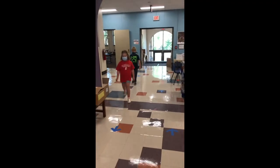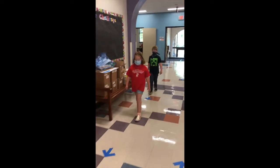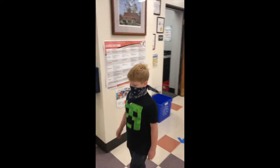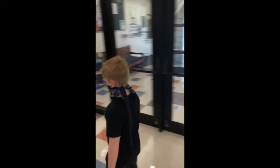When walking in the hallway follow the signs on the ground to make sure you stay safe. Remember to keep some distance from the person in front of you. There are also markings on the floor by the restroom to show you where to stand.